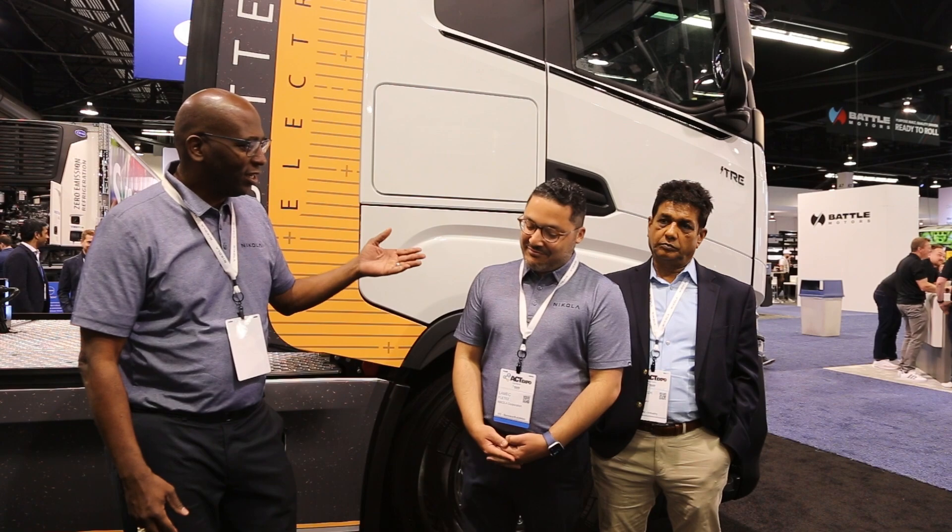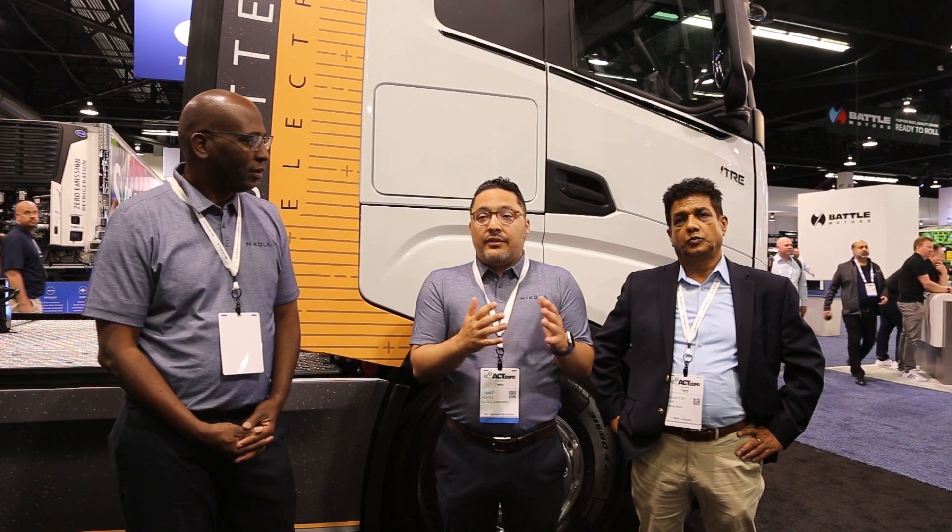Damon, who do you have with you? I have with me my colleague Lamek. I'm Lamek Fletez. I work on the software product management team here at Nikola. We built the HMI for the vehicle, which includes the infotainment screen, the instrument cluster, mobile apps, the connectivity, the data that comes off of the truck, the telemetry, and the fleet access management and portals for servicing the vehicle.